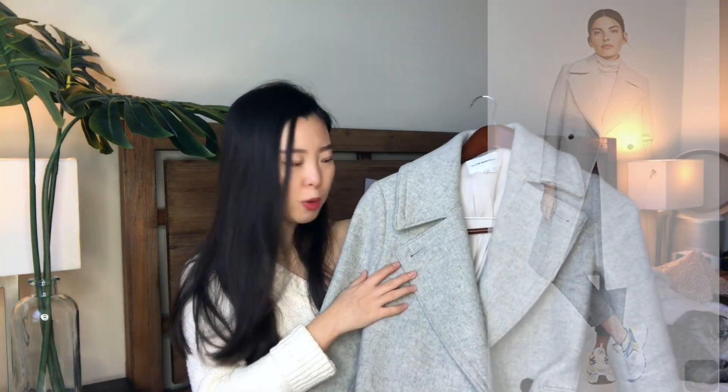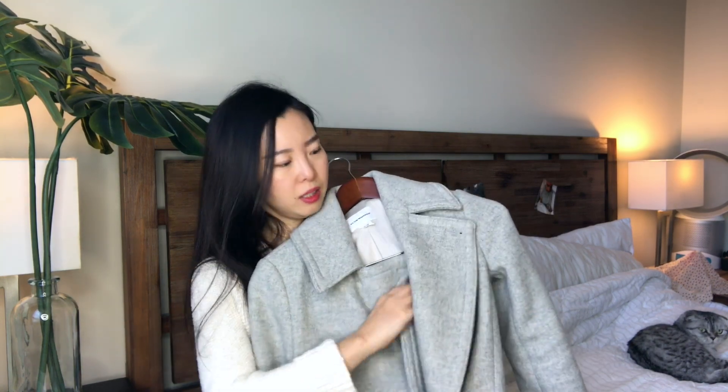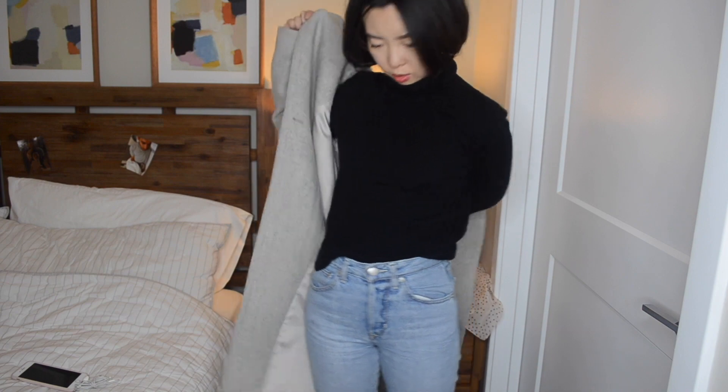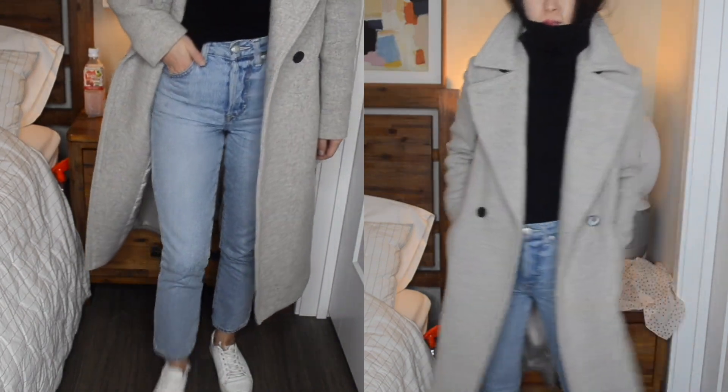It is a tailored wool coat that reaches my middle calf area — I think it will fit most body types. It is a double-breasted coat and it looks super good when you wear it open. When it comes to super cold days, I like to button it up. There are another two pairs of buttons hidden inside, so you can close the coat completely so no wind comes through from the upper body.